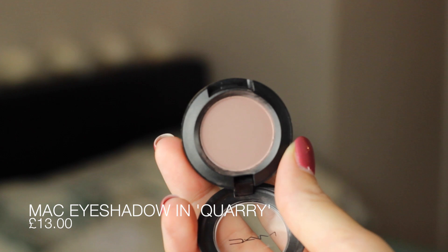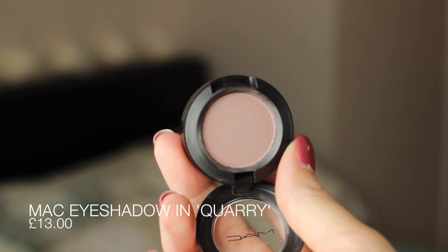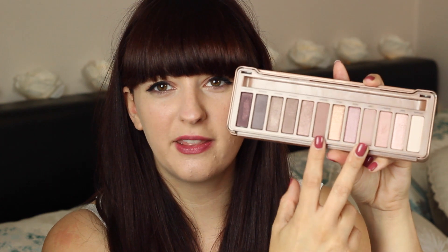I also bought a single eyeshadow in the shade Quarry, which is a matte shade. It's sort of like a taupey brown color — very matte. It's not dissimilar to the shade Noona from my Urban Decay palette, actually quite close to it. But honestly that doesn't really bother me.